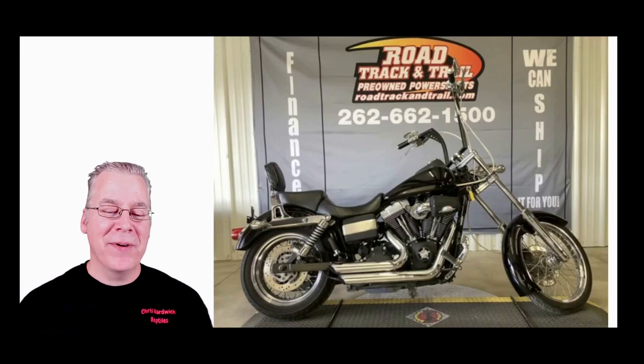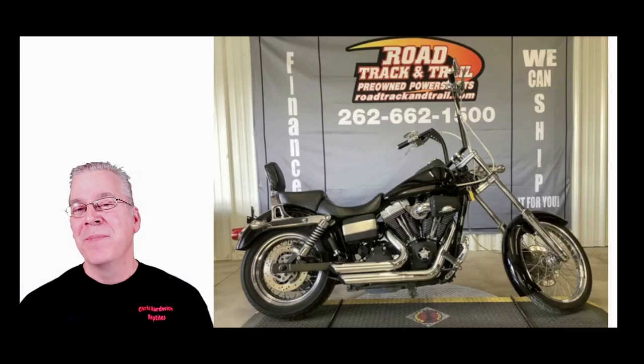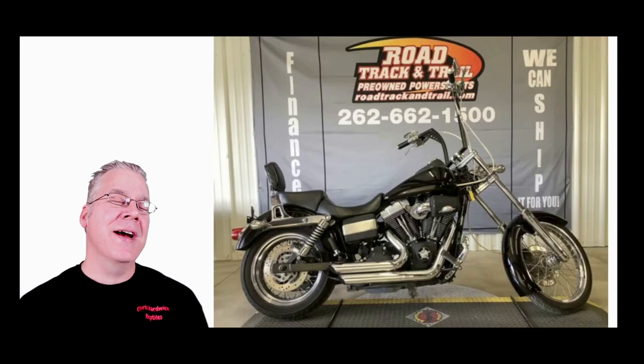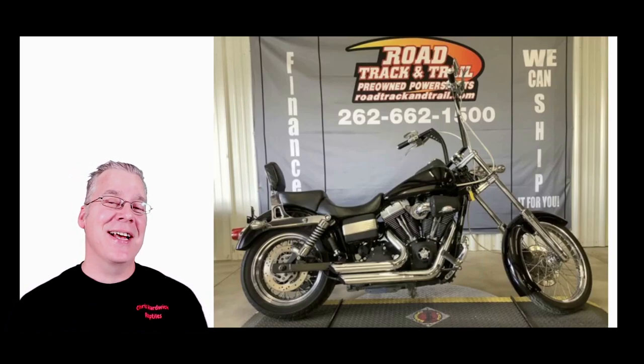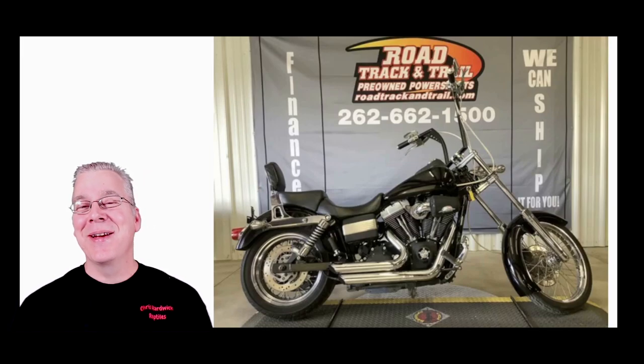The interesting thing is I actually bought it online from a company called Road Track and Trail in Wisconsin. I paid for it and they're supposed to ship it to me. I was waiting until I actually got the bike before doing the video, but it's already been a few weeks. The fine print says they ship within 28 weekdays not including holidays, which stretches it to almost two months. I might get my Harley in the middle of December with waist-deep snow.